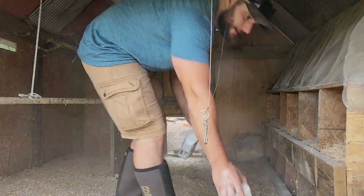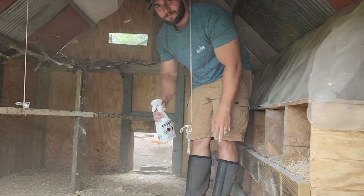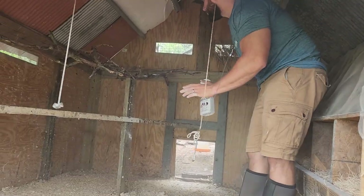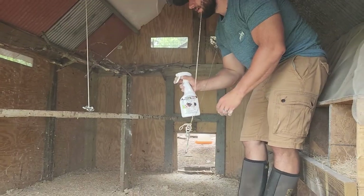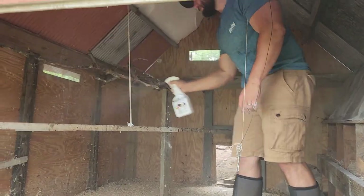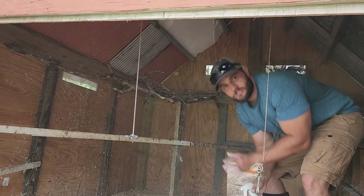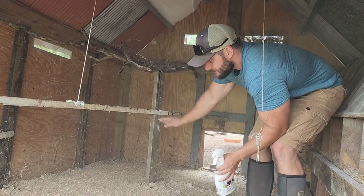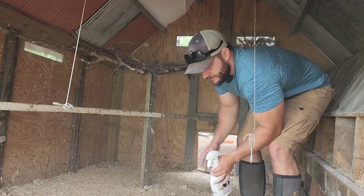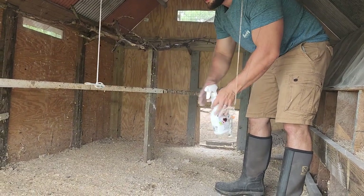This is similar to DE — it's different but works in the same fashion. The flies have already dropped tremendously just from that. Then I spray the fly spray too as an added step. Instead of spraying it on the chickens I just spray it all over. Also when you put new wood chips in, the chickens will come in and spread it around themselves — you could just throw giant clumps of wood chips in and they spread it for you.